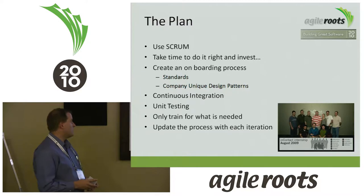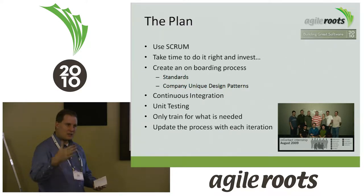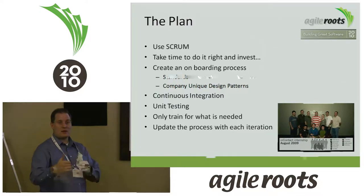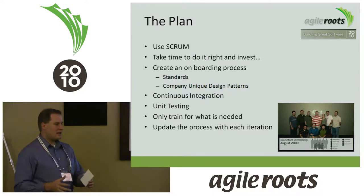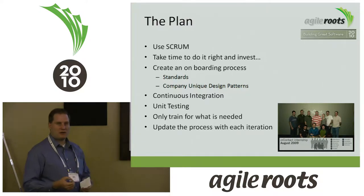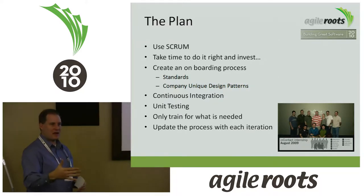Our goal was to document the patterns we'd use so that each time a new group came on, we could train them: this is how we do CRUD, this is how you do the data access layer, this is how we do unit tests, this is how we build our software — so they get the ground rules up front, and then there's a better dialogue about what comes next.